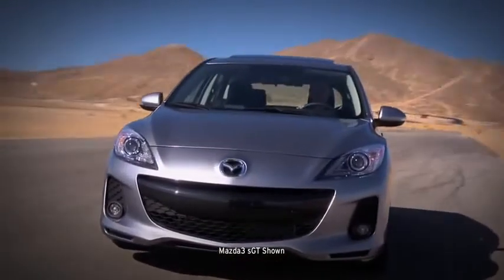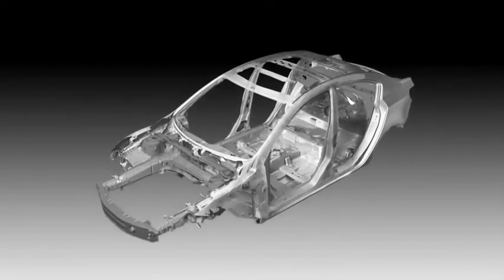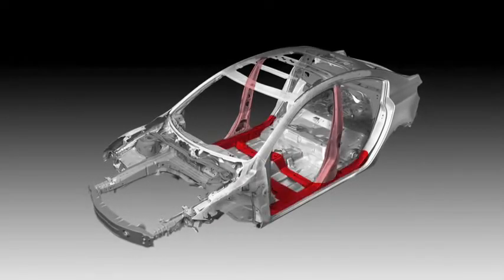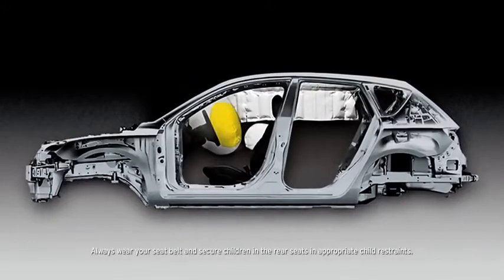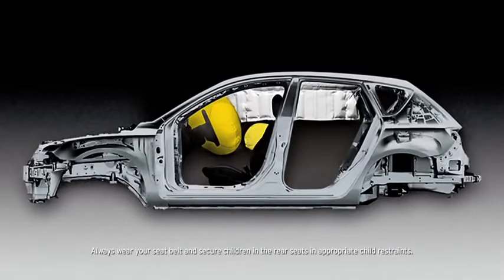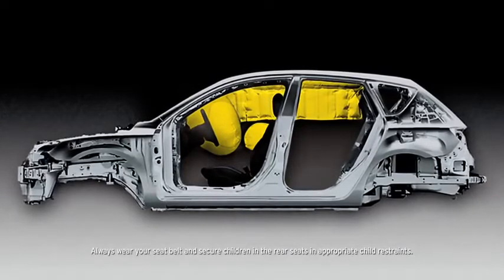Stronger, safer, yet lighter — every Mazda 3 utilizes Mazda's Triple H construction system that helps to reinforce the floor, sides, and roof to secure the driver and passenger compartments. Advanced dual front airbags are also standard, as well as dual front side impact air curtains with coverage for passengers in the front and back.